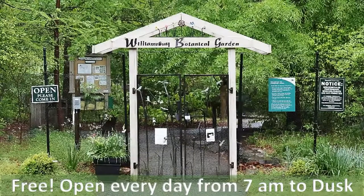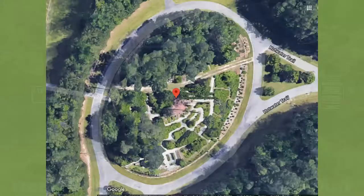We have a few new people who may not know much about the Botanical Garden, so this is a little intro. The most important thing to know is that we are free and open every day of the year from 7 a.m. until dusk. The Williamsburg Botanical Garden is quite small — only two acres in what is actually a traffic circle on the way to the Freedom Park parking lot.